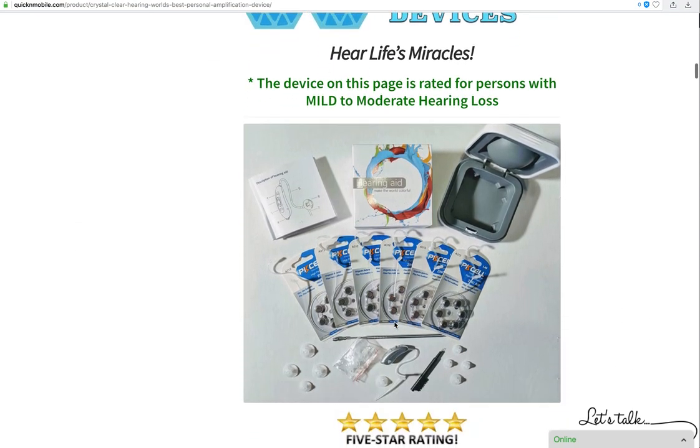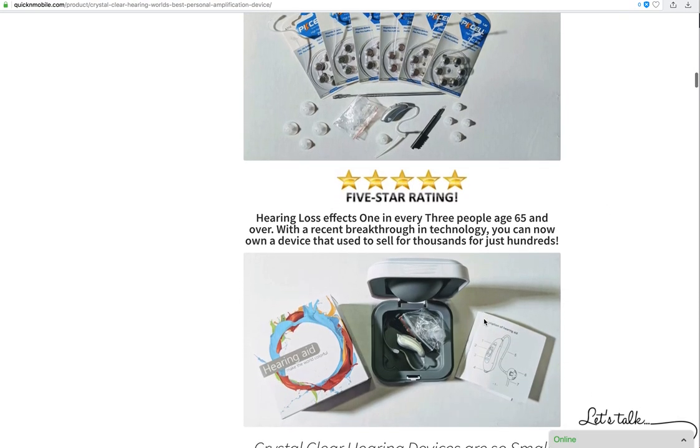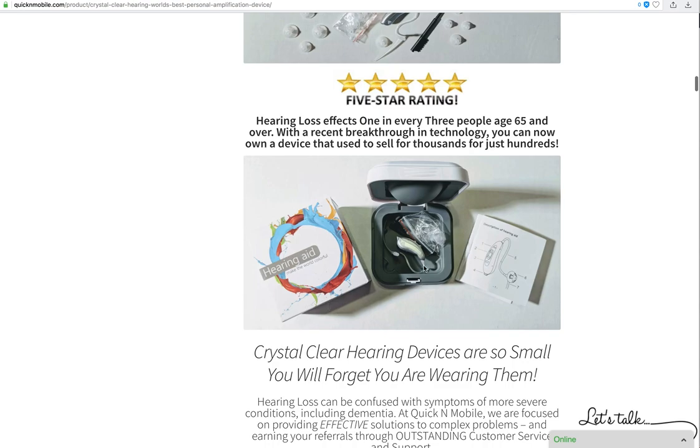We would like you to hear life's miracles with a Crystal Clear hearing device. The device on this page is rated for persons with mild to moderate hearing loss. We do have additional devices, but this package is specifically for people with mild to moderate hearing loss. It's more than just a device — it's a package that allows you to not have the burden of going shopping for supplies for up to an entire year. That's why we are rated five stars.